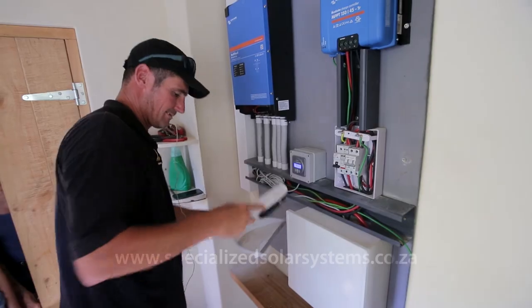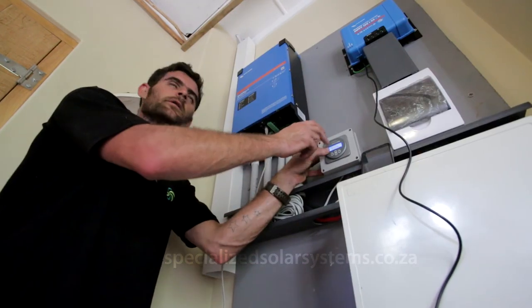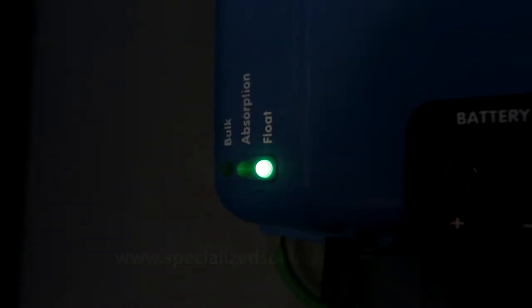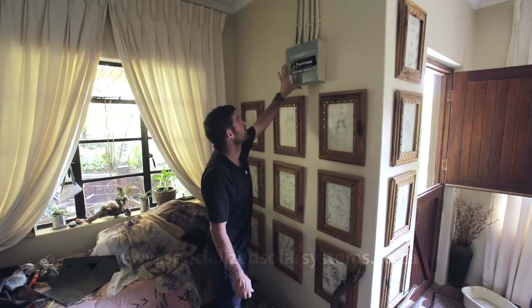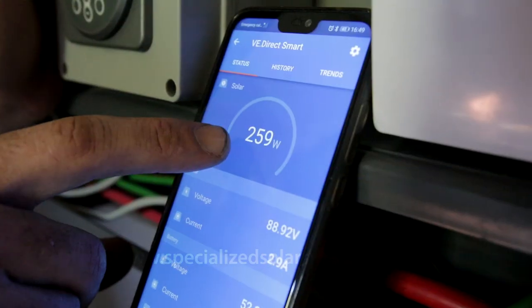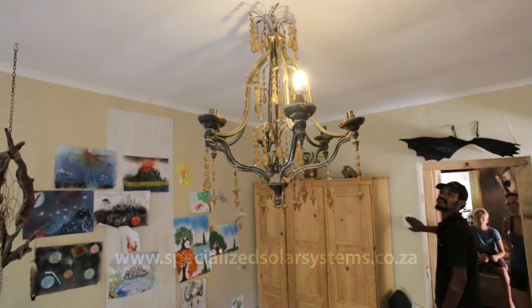After all the reducing of electrical consumption that was done in the house, this household was really only spending about 200 Rand a month on actual electricity use. So they were paying an overall bill of about 2,400 Rand a month, with only 200 Rand of that on the electricity they used. That makes a very good case to take this house off the grid.